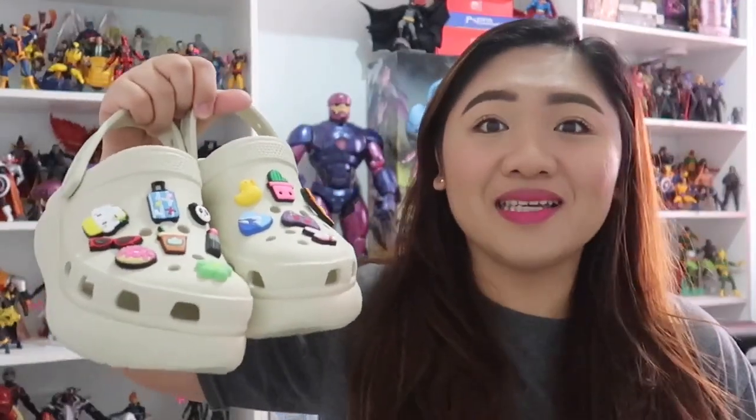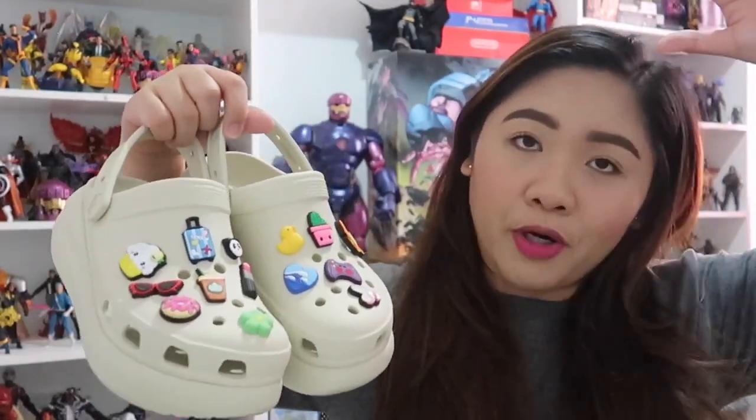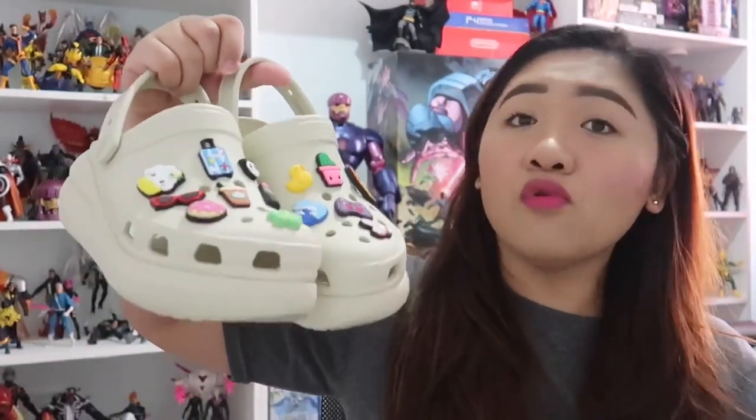Hindi rin talaga ako bumibili ng mga shoes like Onitsuka Tiger or Superga — yung maninipis na — hindi ako bumibili nun. Whenever I buy kicks, binibili ko usually is yung triple kick. So I think that is something you should consider when buying this one: tingnan niyo muna kung bagay siya sa inyo. If you are on the normal, chubby side, super perfect ito kasi it will make you look proportioned sa top part ng katawan ninyo. Pero if you are a little bit slim or thin, I suggest you try this first in-store para makita niyo kung bagay sa inyo.